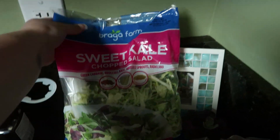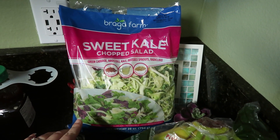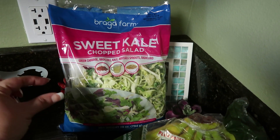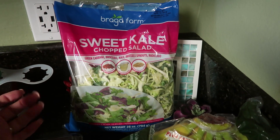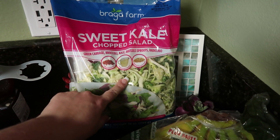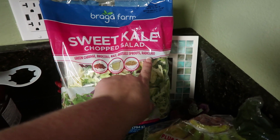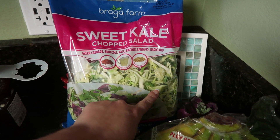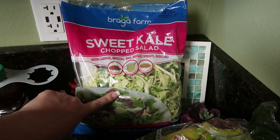Then I got my favorite salad — I love this. Nobody in the house enjoys it as much as I do, so I definitely don't put the dressing on it all at once. It's a sweet kale chopped salad with green cabbage, broccoli, kale, Brussels sprouts, radicchio, dried cranberries, poppy seed dressing, and roasted pumpkin seeds. It is so good, and this costs $4.99.